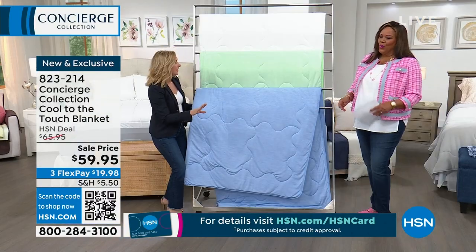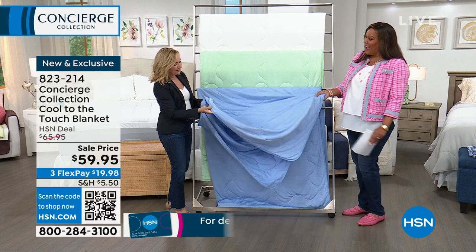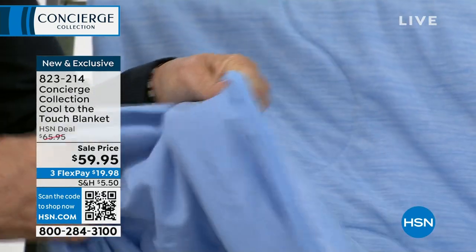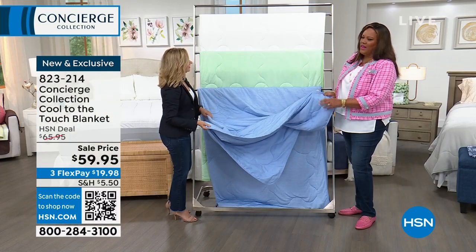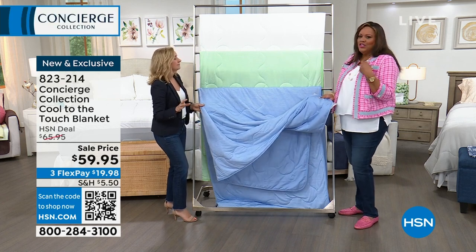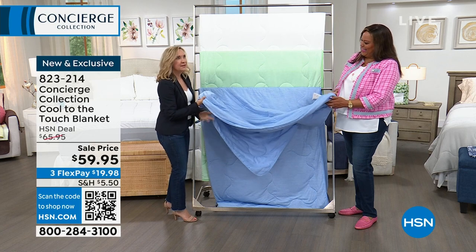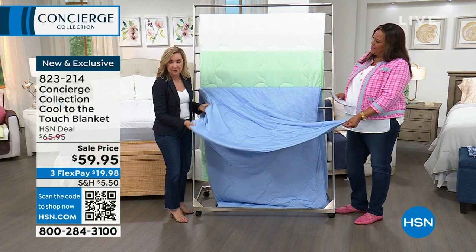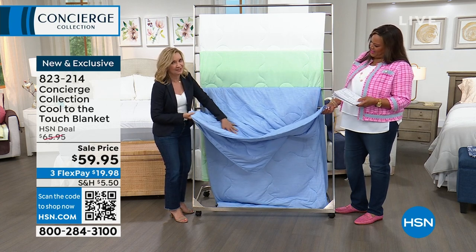You can launder this — the only thing you can't do is put it in the dryer. It has a nice amount of fill, and what's great is sometimes we struggle to find a blanket for the summertime, a transitional piece. This reverses to microfiber on the underside with just a light amount of fill — perfect weight. If you sleep hot — which I do now all the time, throwing the cover off while my husband is under it — this is perfect. It's very silky; it reminds you of the cool side of the pillow.